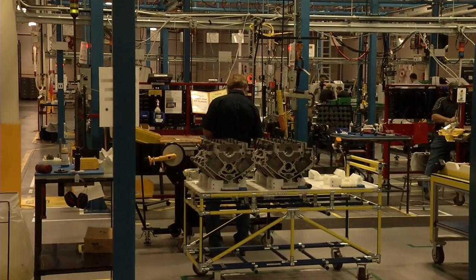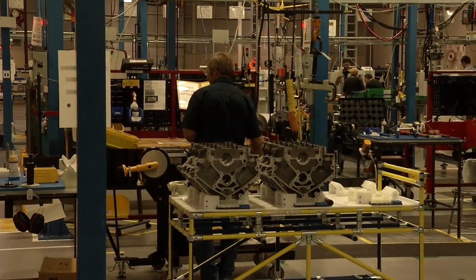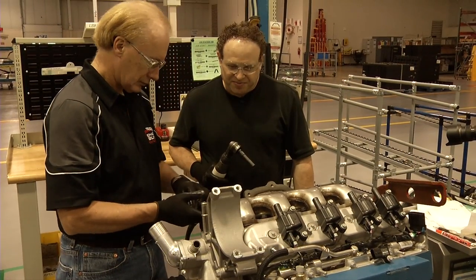'In this facility we have expert build technicians that are building the engines one step at a time with one individual. It's modeled after some of the more exotic build facilities in Europe for other high-performance manufacturers. It's really our pride and joy, and our best and highest-performance engines are built here.'